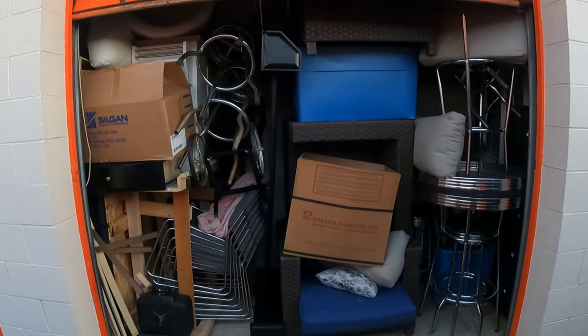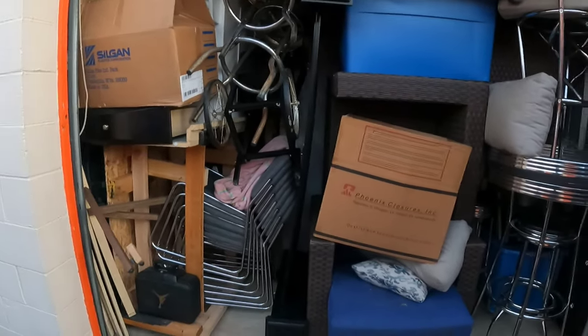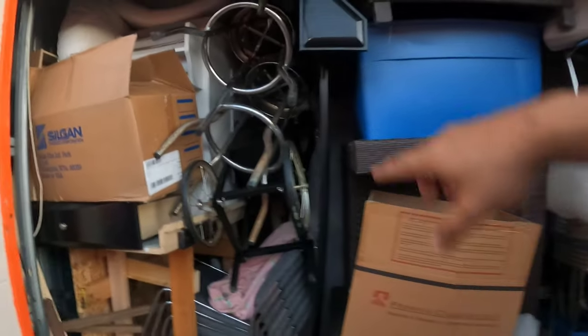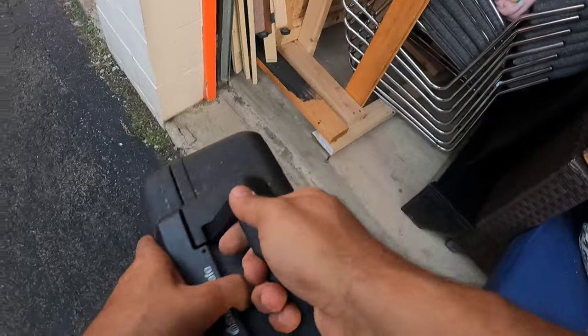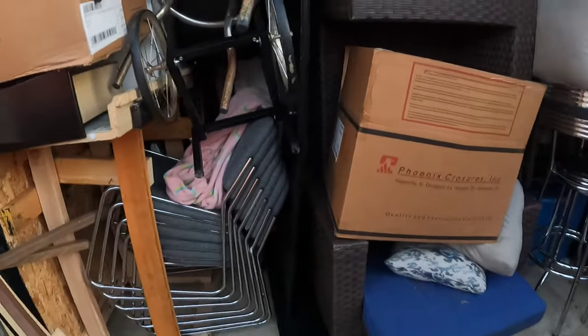Let's move that car so we can get a better picture of what's in here. I mainly want the unit for that kitchen island, and everything else is just an added bonus. There's something locked over there - we'll figure that out later. All right, let's start moving things.